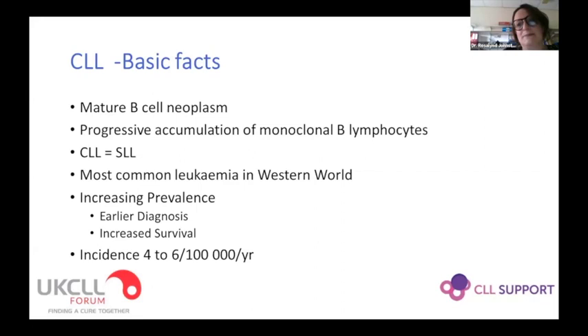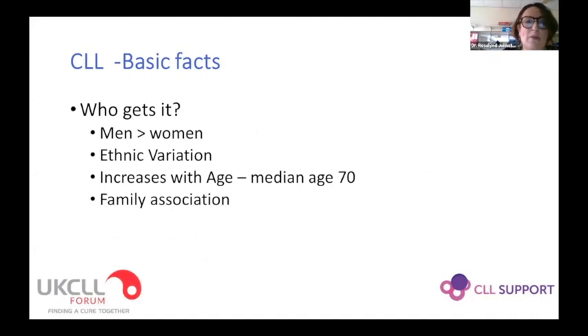It's a common leukemia, although not a common cancer, and we're seeing it more often and in younger patients — probably at least in part because of how many more people have blood tests and investigations these days, especially in their elder years. It's a little bit more common in men, and there's some ethnic variability. In general it's a disease of older people, and there is, as with many blood cancers, a small family association, but that's not something we see commonly.